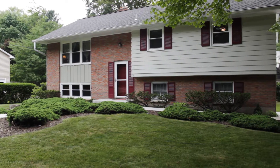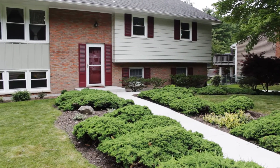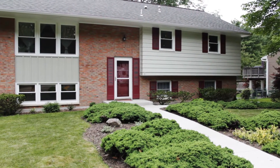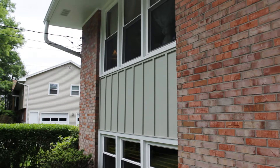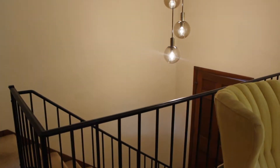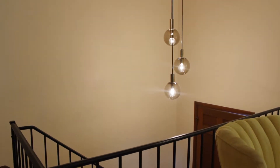2644 Lynnhurst Drive in Vestal is an impeccably maintained and updated split-entry home right in the heart of Vestal, just minutes from the University between Reno Boulevard and African Road. The approach to this home is on a concrete walkway surrounded by shrubs to the maintenance-free exterior. Nice light fixtures greet us on the approach up to the main living level.